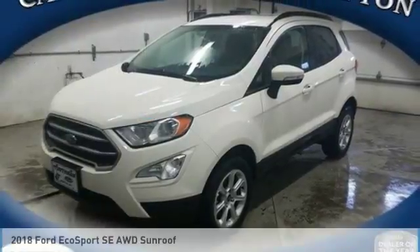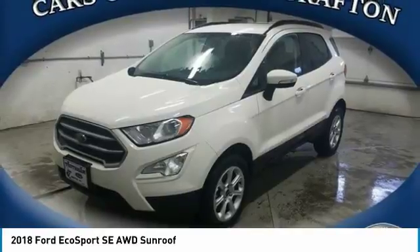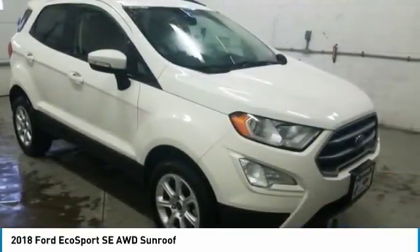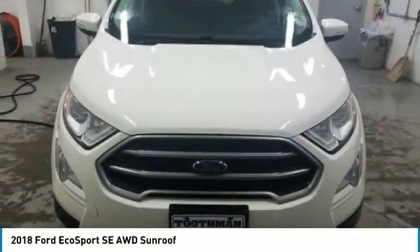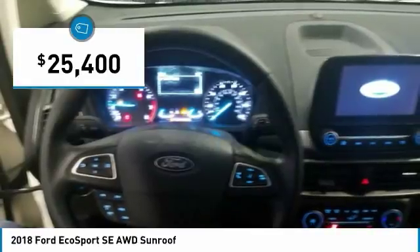I'm test driving the 2018 EcoSport. The Ford EcoSport has an upgraded interior that provides you all the features you could ever want. It also offers the functionality of an SUV, but in a size where you feel in control, and is priced below $30,000.